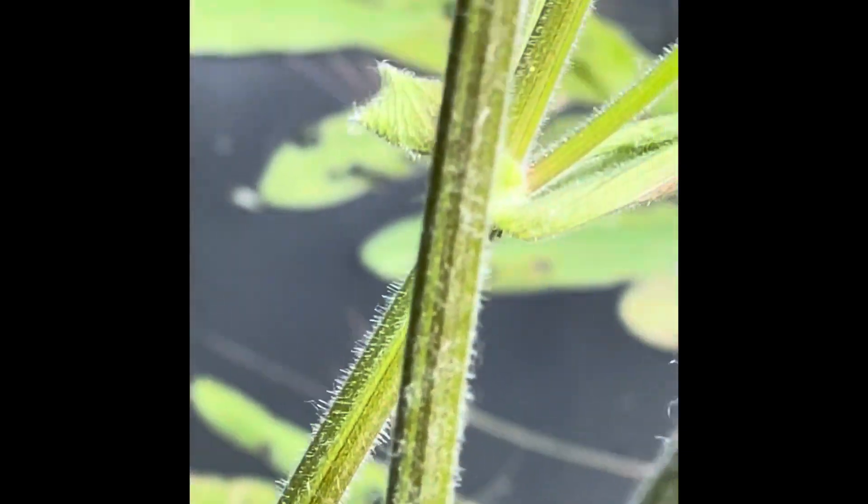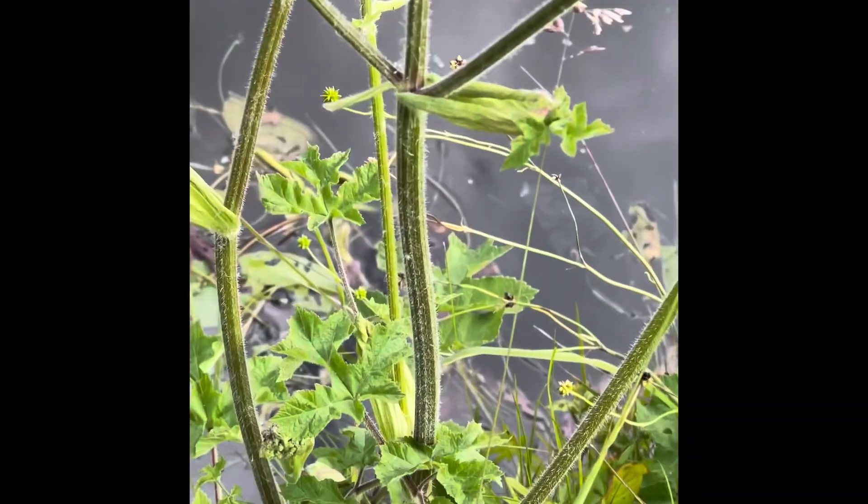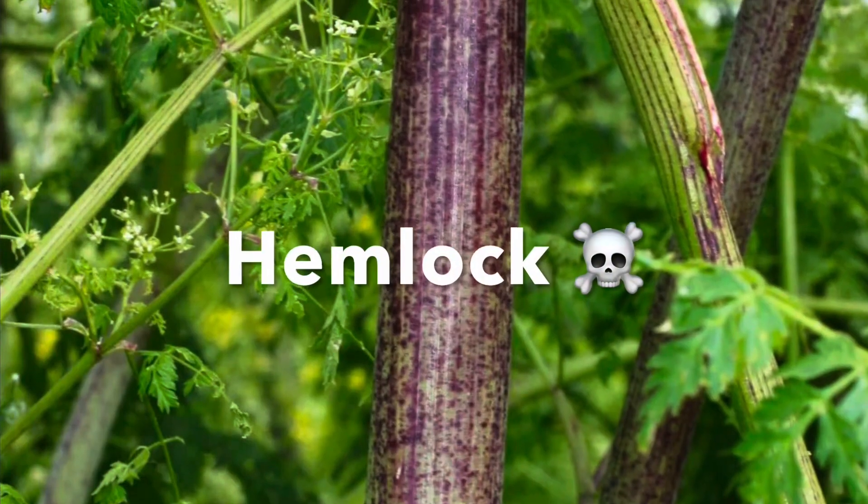So how can you tell them apart? First, check the stems. Cow parsley has green ridged stems. Hemlock has smooth, hollow stems with distinctive purple blotches.